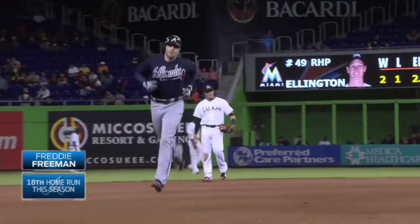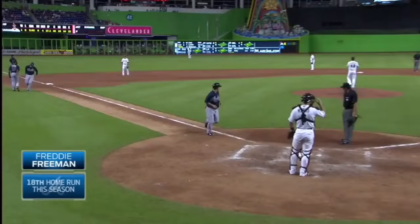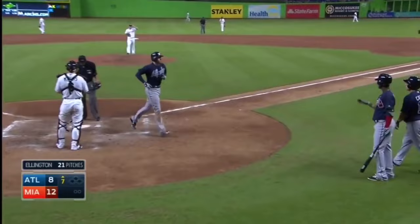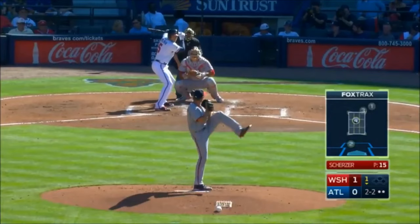A mammoth home run for Freddie Freeman, who has a three-hit night. And the Braves are creeping ever closer — it's 12 to 8. Freddie Freeman is five for his last six, and the one out was a line drive to first.